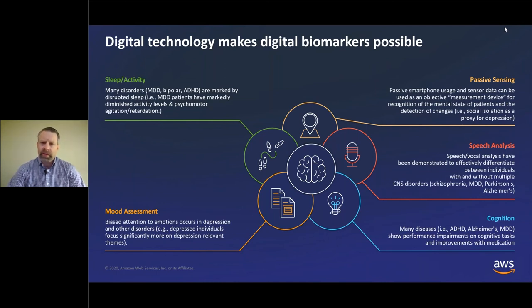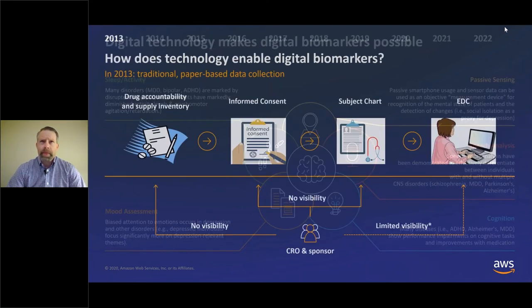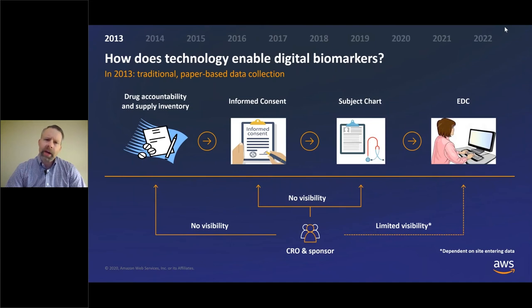I've talked about a number of different digital biomarkers, but the question is how do we really enable them, and how do we make clinical trials more efficient using them? To do that, I want to take a step back and show, from a clinical trial perspective, how technology has advanced and how it lends itself to digital biomarkers and greater efficiency.